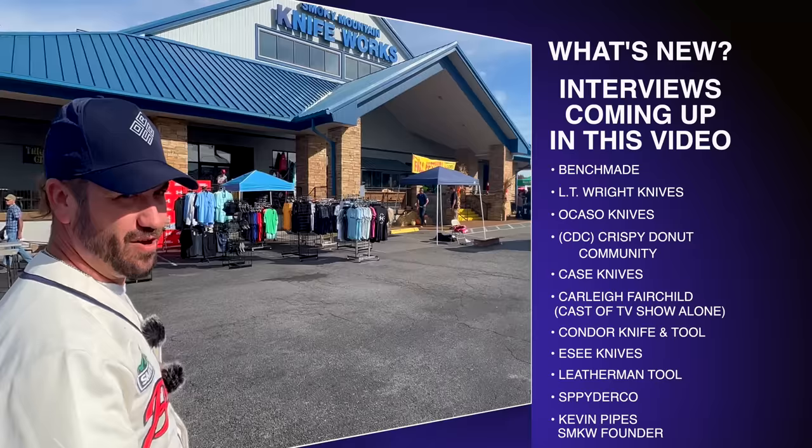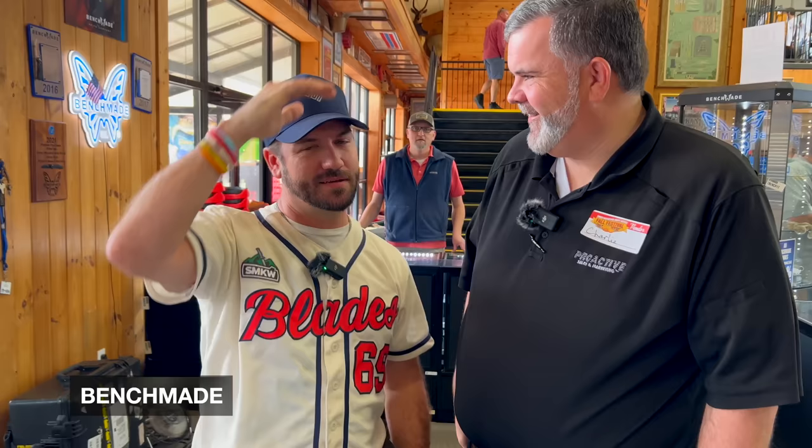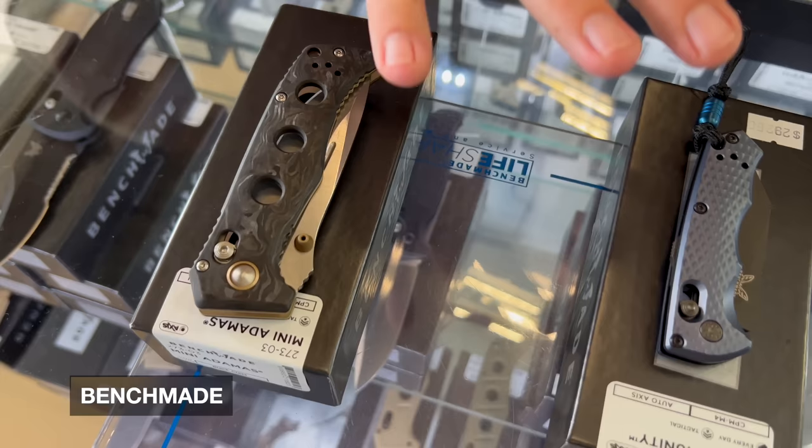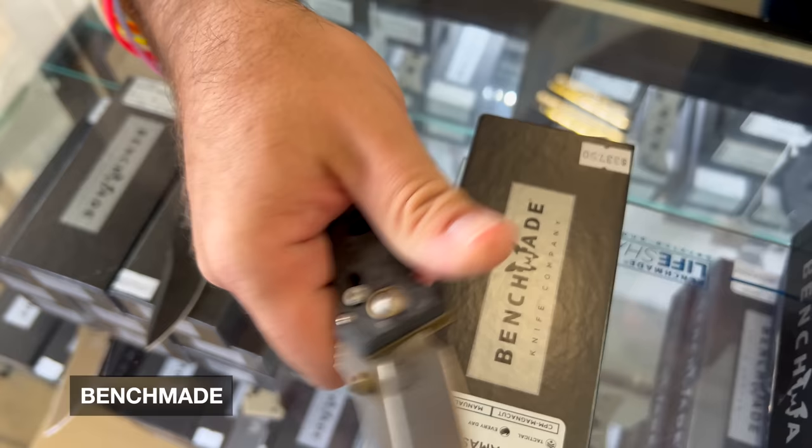We're here with Charlie from Benchmade. We've got some really cool stuff to talk about, and these two I picked specifically because they are two of the newer releases and have been some of the most popular ones so far — namely this mini Adamas. I picked up one of these because I'm a huge mini Adamas fan. I think it is one of the most ergonomic knives made.